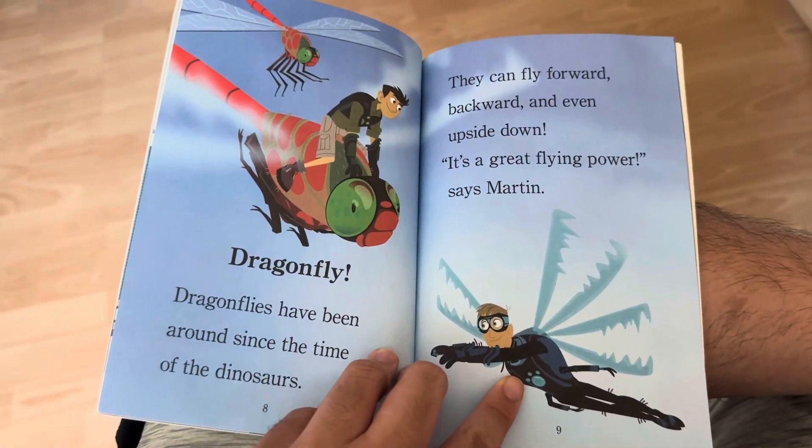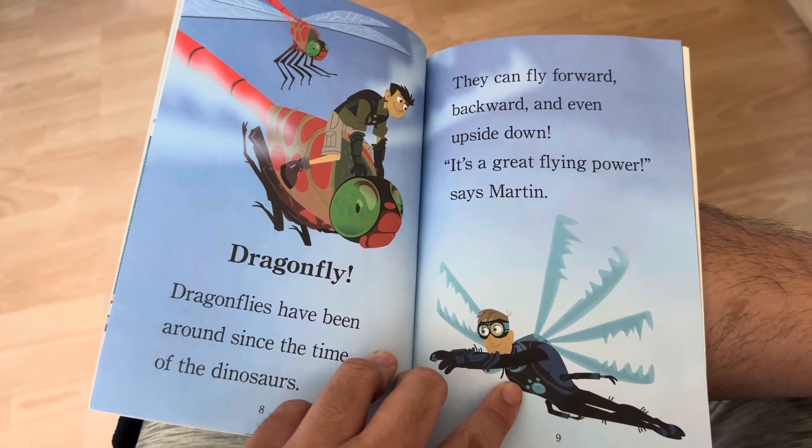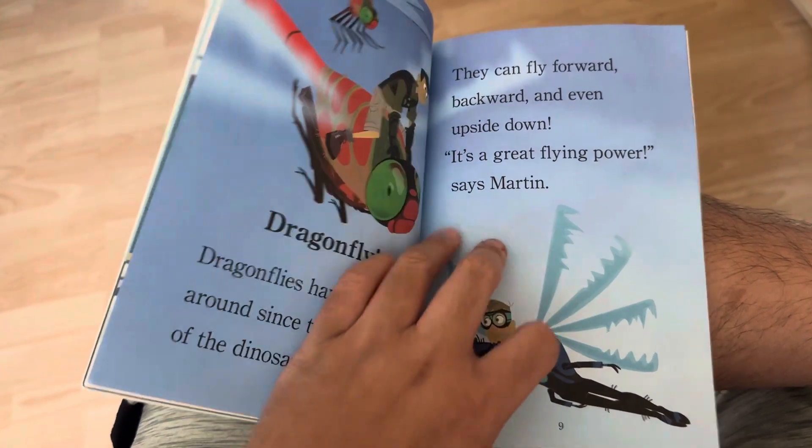Dragonfly! Dragonflies have been around since the time of the dinosaurs. They can fly forward, backward, and even upside down. It's a great flying power, says Martin.